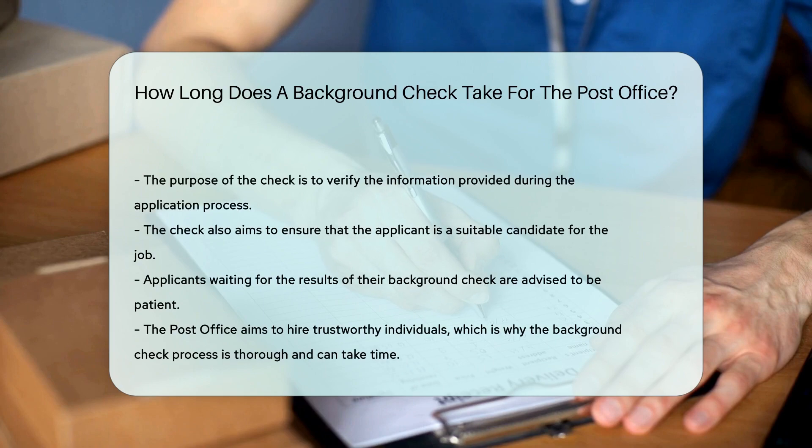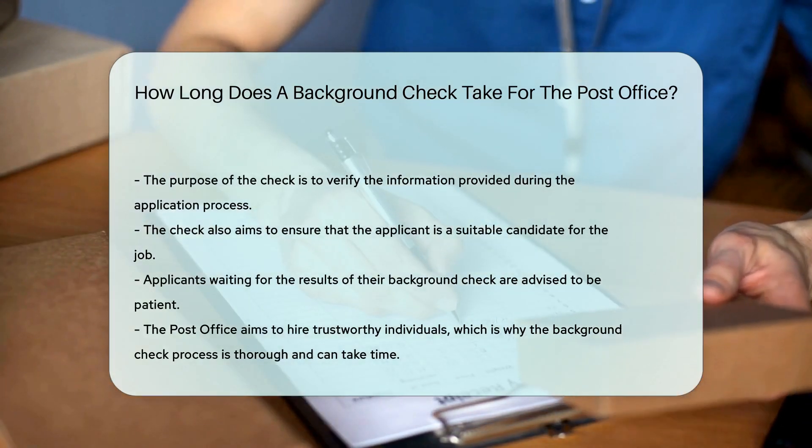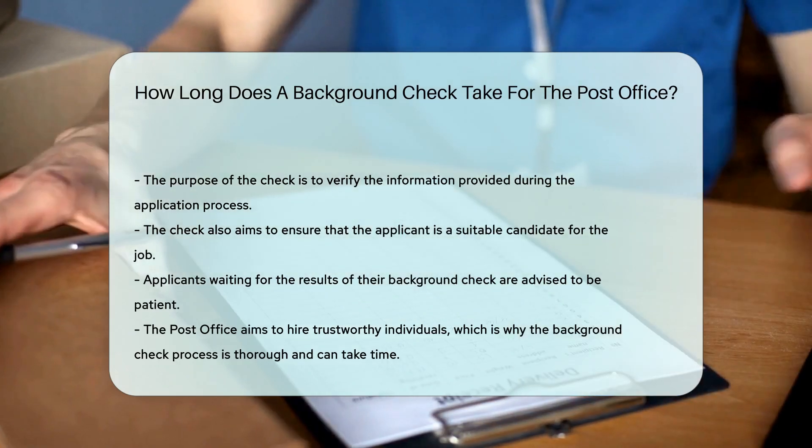If you're waiting for the results of your background check, patience is key. Remember, the post office wants to ensure they're hiring trustworthy individuals, and this process takes time.